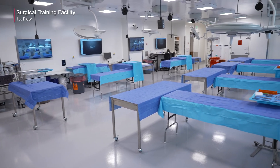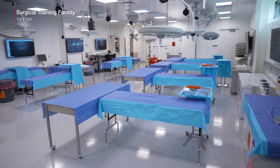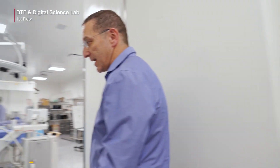This is the STF, so you see the big space where all the surgical training is happening. And right next to it, in the same hallway, you've got a biomechanical testing facility, and from last year also the digital science lab.